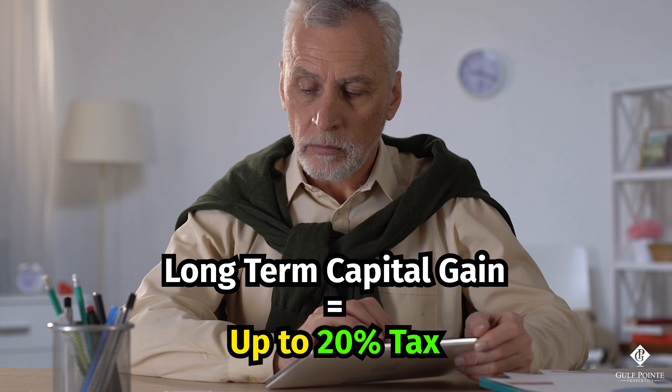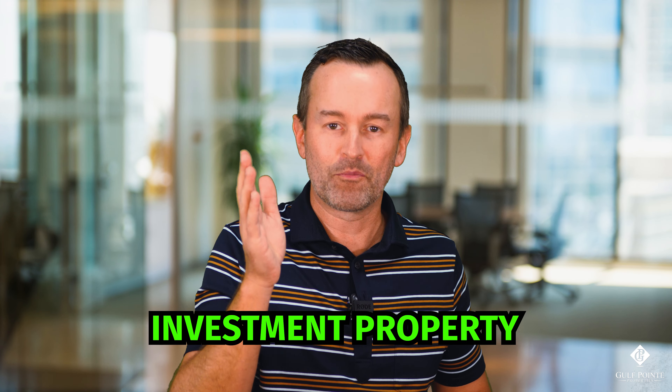Now, I want you to keep in mind we are talking about investment property, not your primary residence. There are other tax code provisions to get around paying taxes on your primary residence — we're not talking about that. We're talking about investment property.